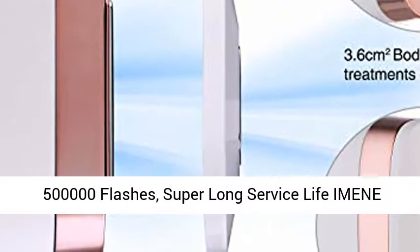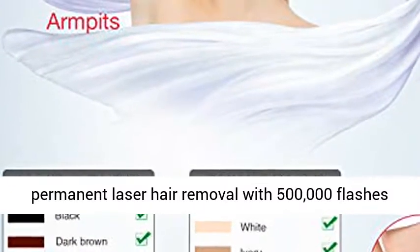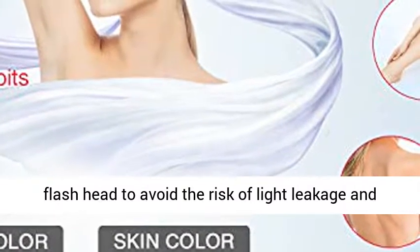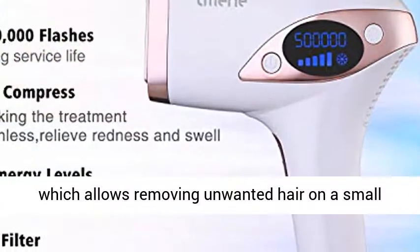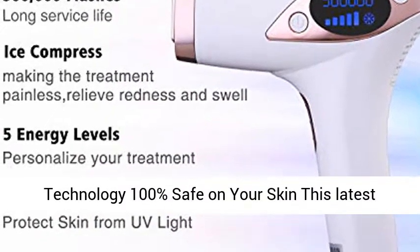With 500,000 flashes and a super long service life, this permanent laser hair removal device provides enough capacity for 9 to 11 individuals' whole body hair removal. It is designed with a non-removable flash head to avoid the risk of light leakage and loose contact. It also comes with a small area lamp cap for removing unwanted hair on small areas like the bikini line, fingers, and chin.